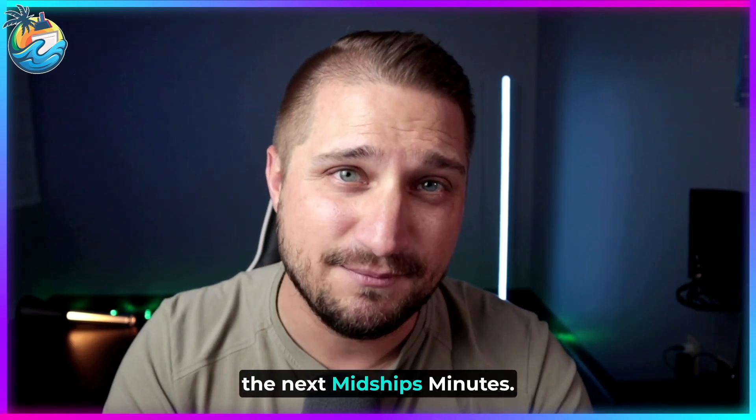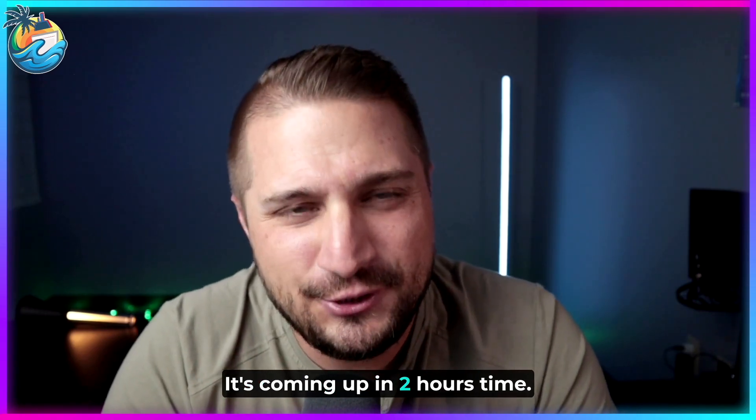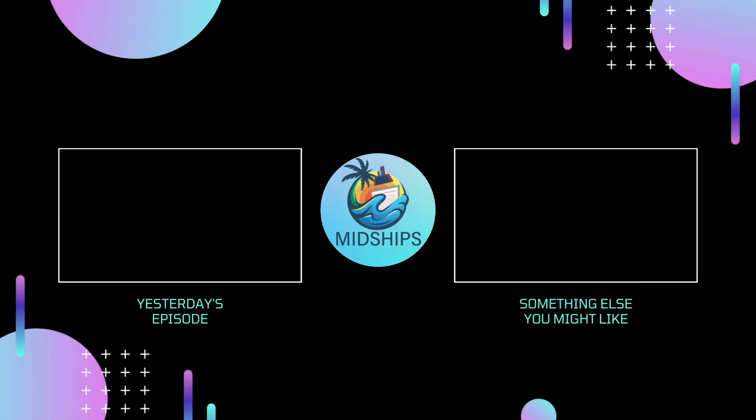Make sure you get subscribed. The next Midship's Minutes is coming up in two hours' time — see you then.